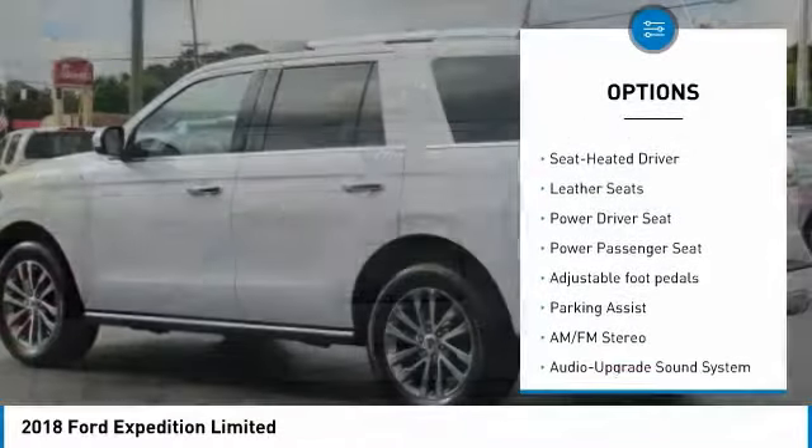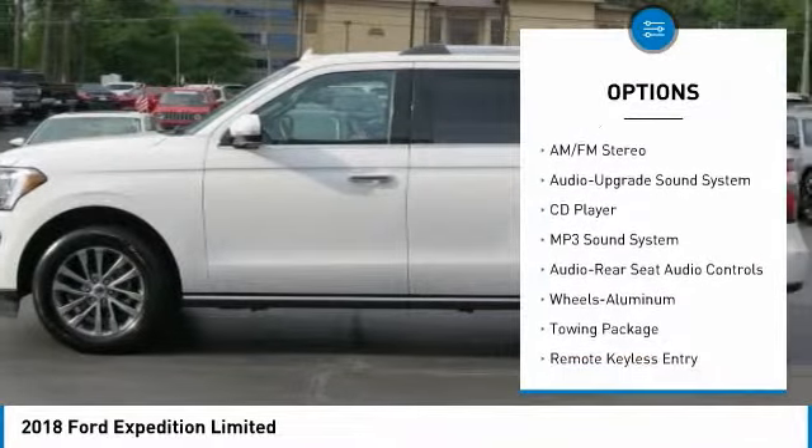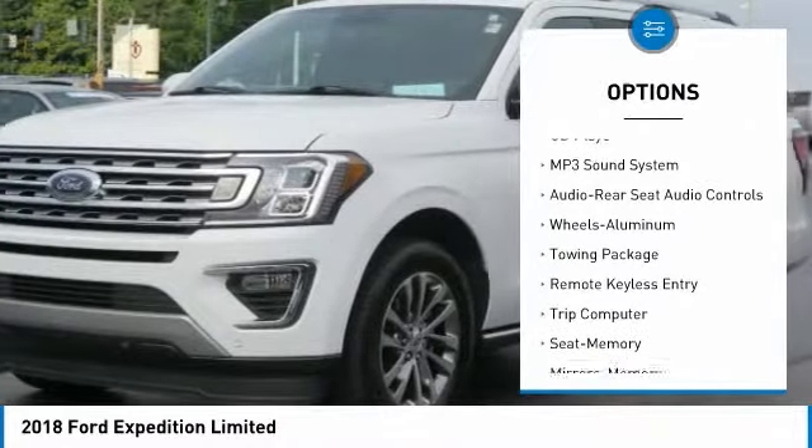Running boards, navigation system, anti-lock braking system, traction control, quad seating, power passenger seat, air conditioning.